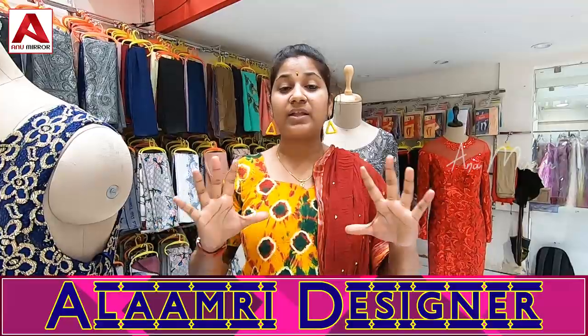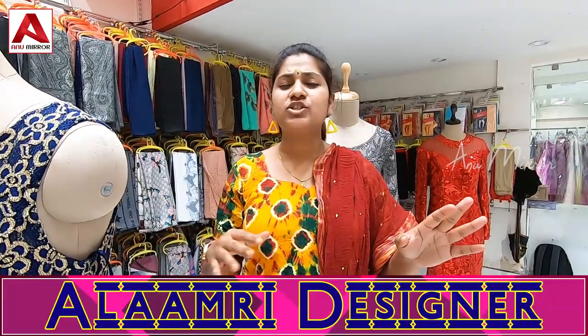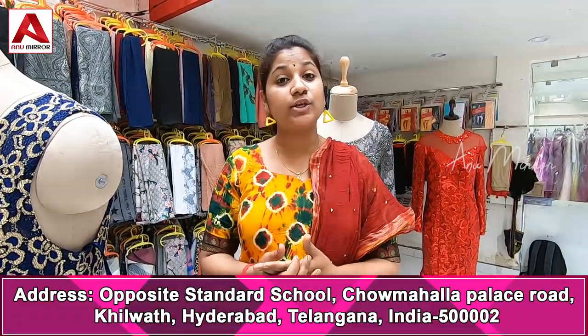Hi friends, today we are going to show you how to get gowns. I will tell you about gowns wholesale and retail shop.